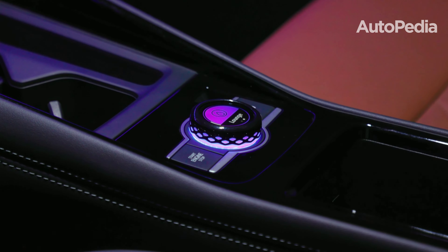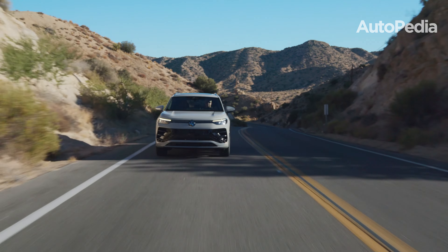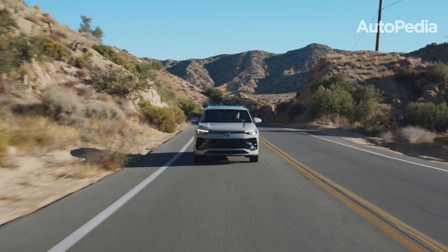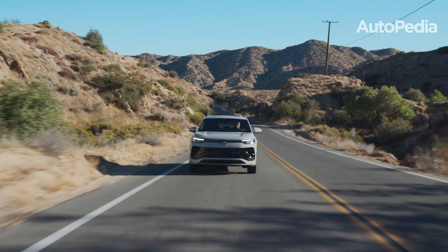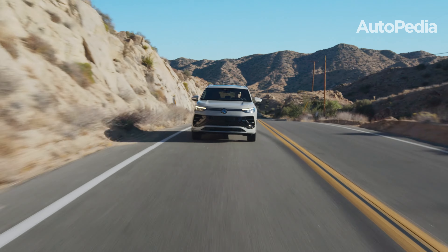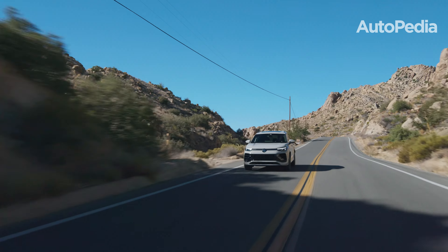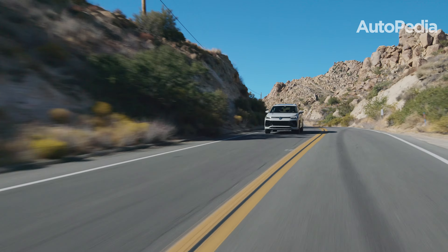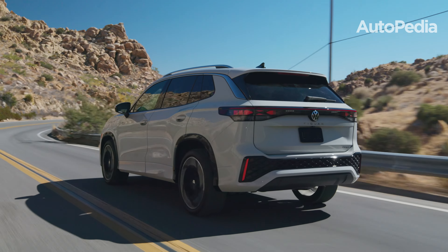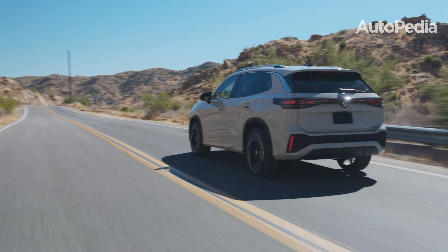The Tiguan features a 2.0-liter turbocharged engine that generates 201 horsepower, paired with either front-wheel drive or 4Motion all-wheel drive. The vehicle is 170 pounds lighter than its predecessor, improving both fuel efficiency and agility. With VW's IQ Drive suite of safety features, including adaptive cruise control and lane-keeping assist, the Tiguan is as safe as it is refined.